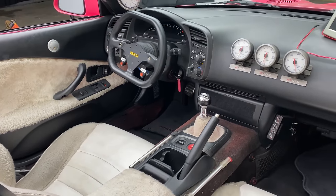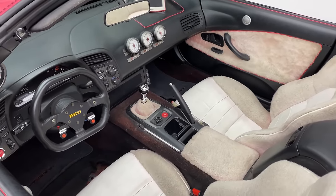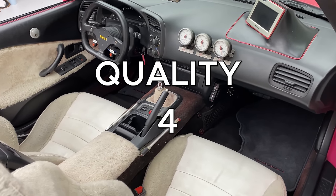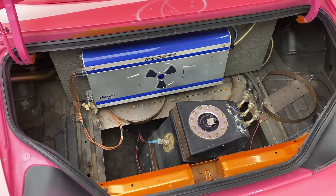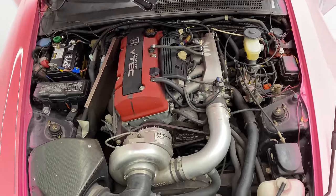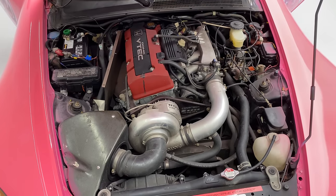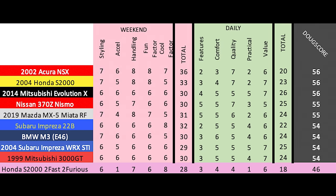Next up are the daily categories. Features — it's the same as a regular S2000, it has the basics: 3 out of 10. Comfort — also the same as a regular S2000: 4 out of 10. Quality — it started out life as a regular S2000 but then got lights glued inside it and bathroom rugs stuck to the panels: 4 out of 10. Practicality — less than a regular S2000, with the trunk taken up by a fuel-smelling fuel cell and drivability hampered by the steering wheel issue and no seatbelts: 1 out of 10. Value — I have no idea what this would sell for, but it's a cool movie car: 6 out of 10. Total daily score: 18 out of 50. Add it up and the Doug score is 46 out of 100. The simple truth is this thing is worse than a regular S2000, much worse, but it's also cooler — and it's interesting to see what a real movie car is like up close: highly compromised, but it sure looked nice on screen.